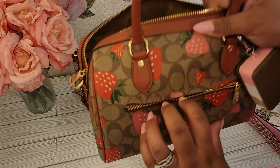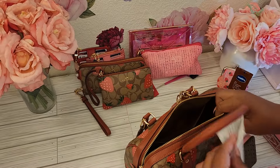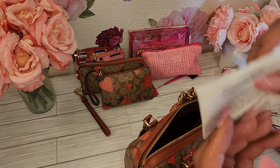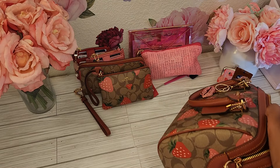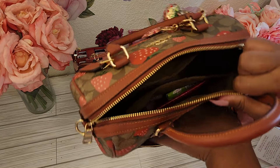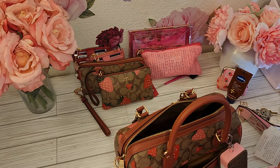I also have a Vaseline all-purpose cocoa glow lotion — I'm almost out of this, I need to get another one. I think we took this to Texas and used it as one of our body lotions and used so much of it. And the last thing I have is my mirror from Temu, and it is a double-sided mirror.